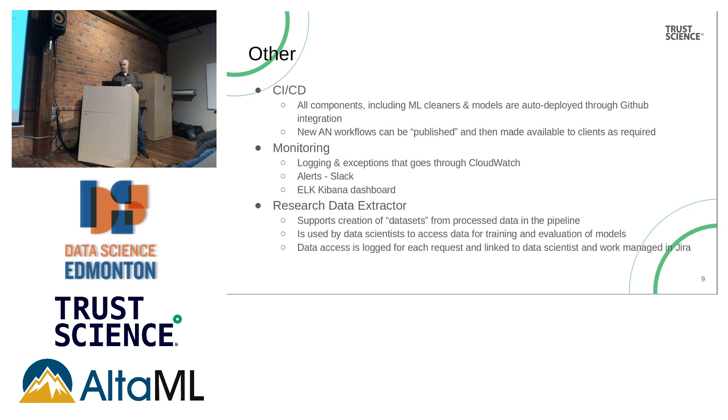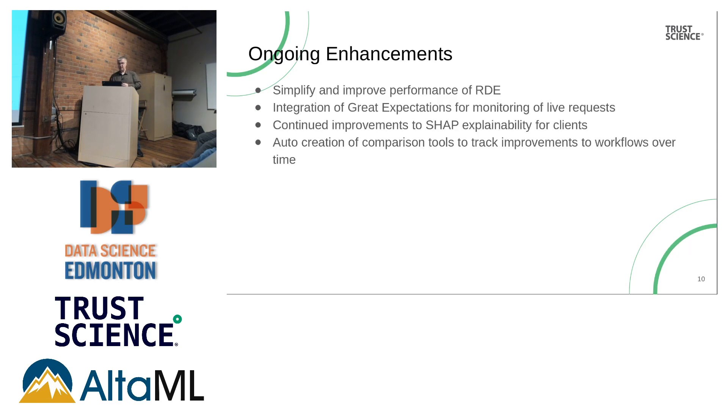The research data extractor lets us pull live data or batch data for clients still in development, and they all go through the same system. We're going to hear more about Great Expectations later — that's how we're monitoring population drift. Great Expectations is a library that lets you profile your data after building your model, and it gives us a tool to both profile and then compare it to what's happening in the real world. We're trying to integrate that into our environment now so we can tell when clients' data is differing from what the models were trained on.